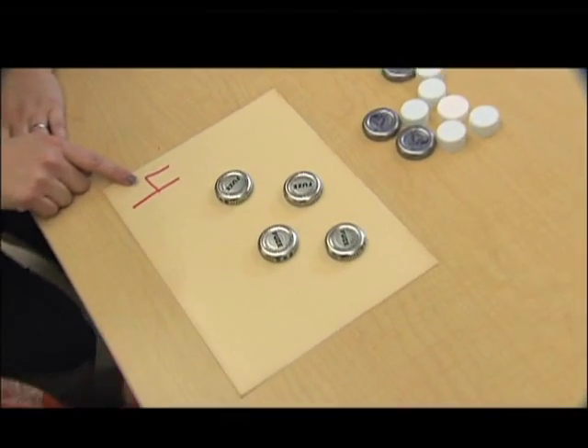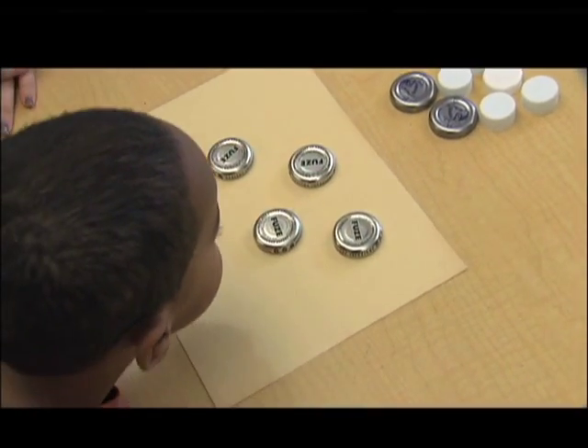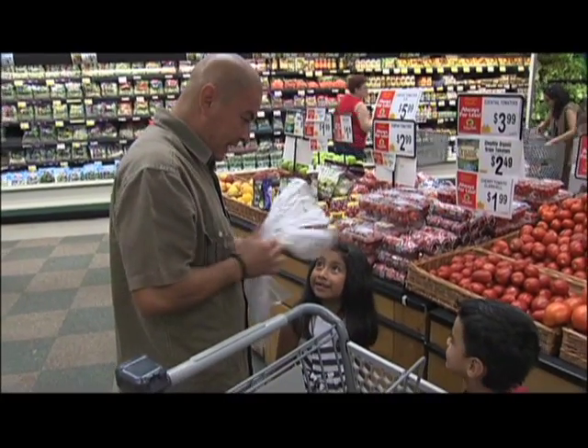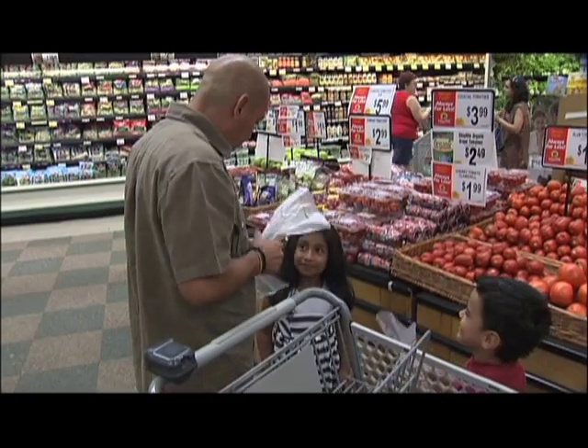So here we have the number? Four. And how many bottle tops are here? One, two, three, four. I have two plastic bags, one for you and one for you.